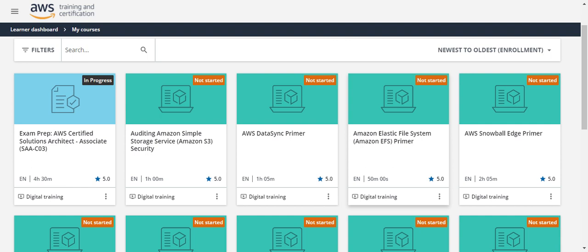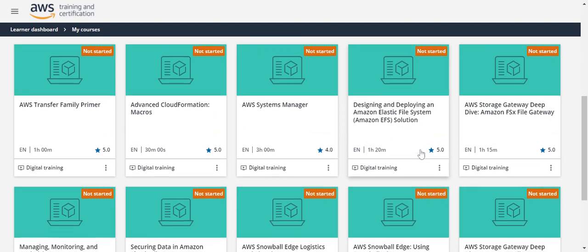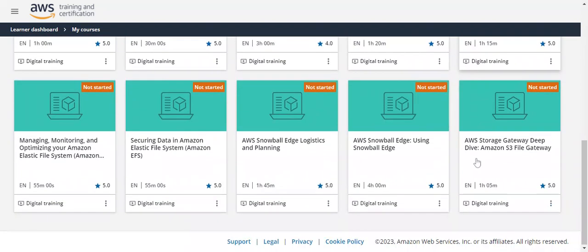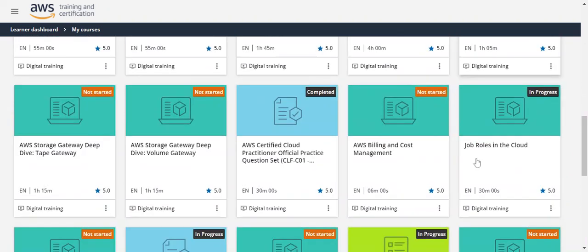They also provide white papers — if you can study the white papers, that is also helpful to pass your exam, as they contain very detailed information about the services that AWS provides. These are all the courses that I have enrolled in so far. They have given content on each and everything.